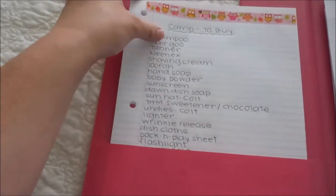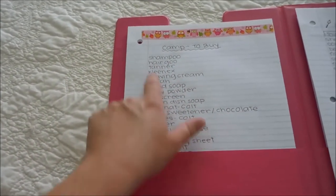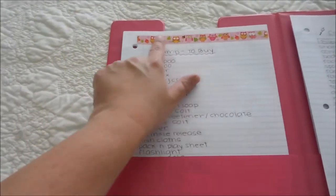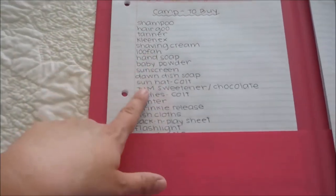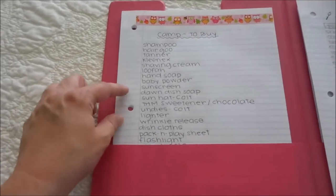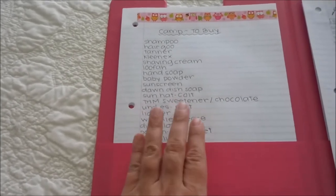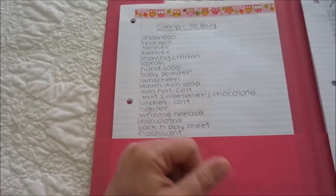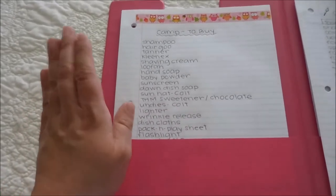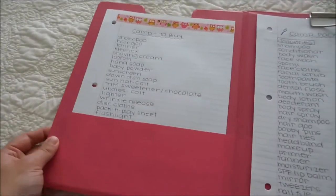Here on the left I have blank paper and a list of things I need to get before we leave, with a little washi tape with owls. For this trip, my husband will not be coming with us, so I need to be mindful that he'll need things at home — like shampoo and dish soap — so I need to bring doubles to camp.